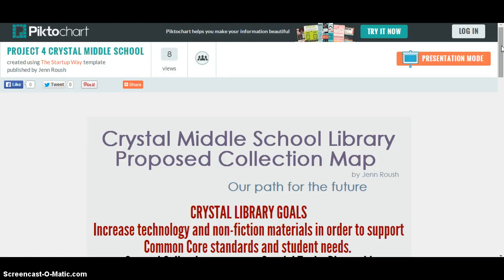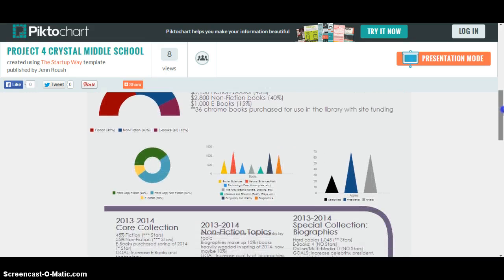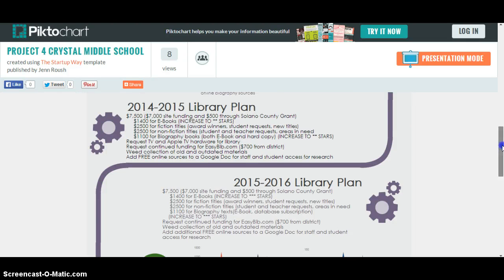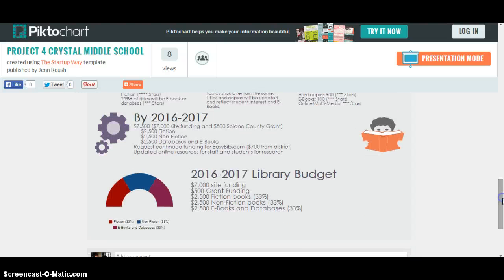This is the proposed collection map for Project 4 by Jen Roush, Library 266, Summer 2014. This infographic covers the goals of the library, where we are now and where we would like to be. It walks you through our current budget and our current collections, shows you a plan for the future, and then shows you where we would like to be by 2016-2017. I'm going to go into presentation mode to show you all of these aspects up close.